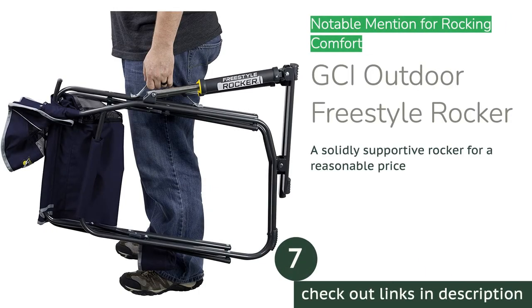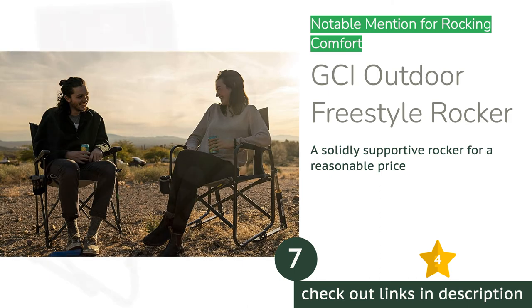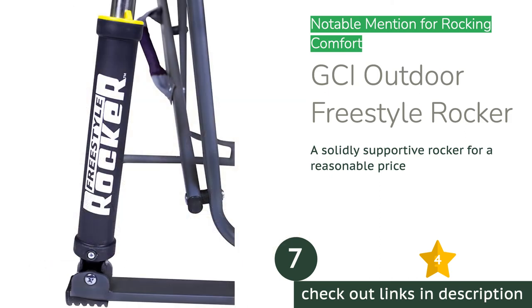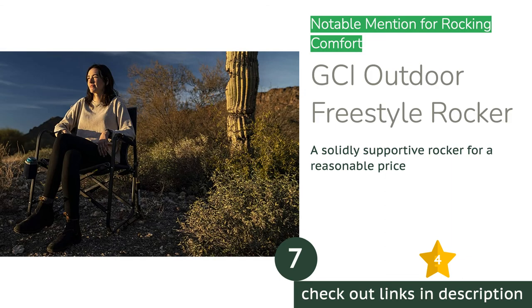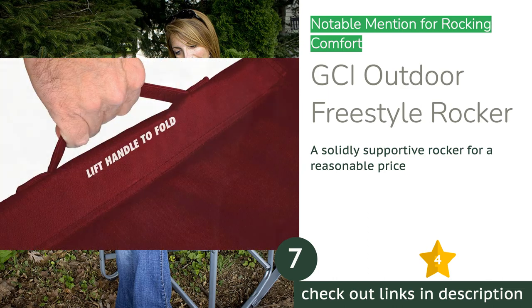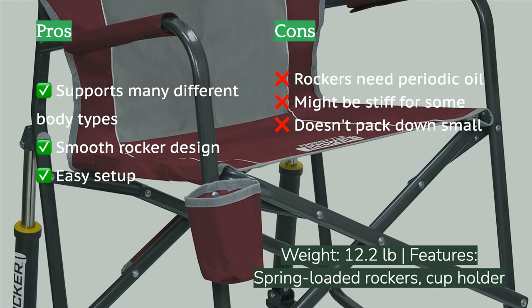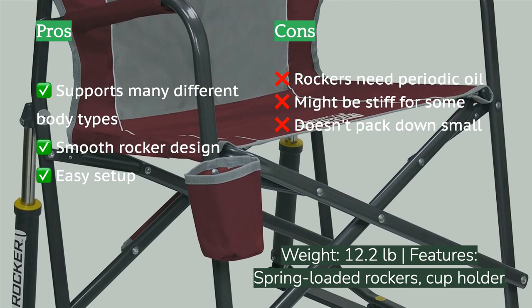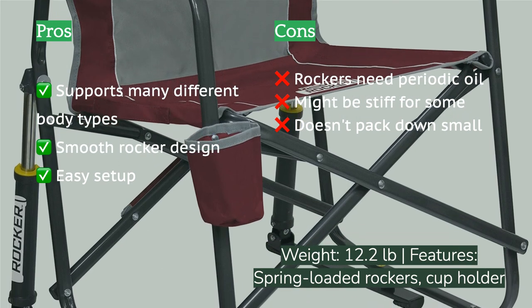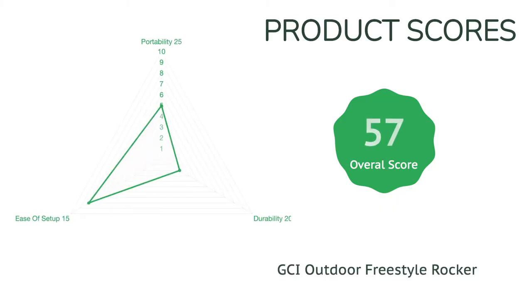The next product in our list is the GCI Outdoor Freestyle Rocker — a rocking chair that doesn't make you feel every stick, rock, and bump in the ground. The GCI Outdoor Freestyle Rocker can be set up on just about any reasonably level outdoor surface and still give a smooth gliding ride with its spring-loaded rockers. Furthermore, it's a wide, stable chair that testers of all sizes found comfortable, stable, and easy to get in and out of.